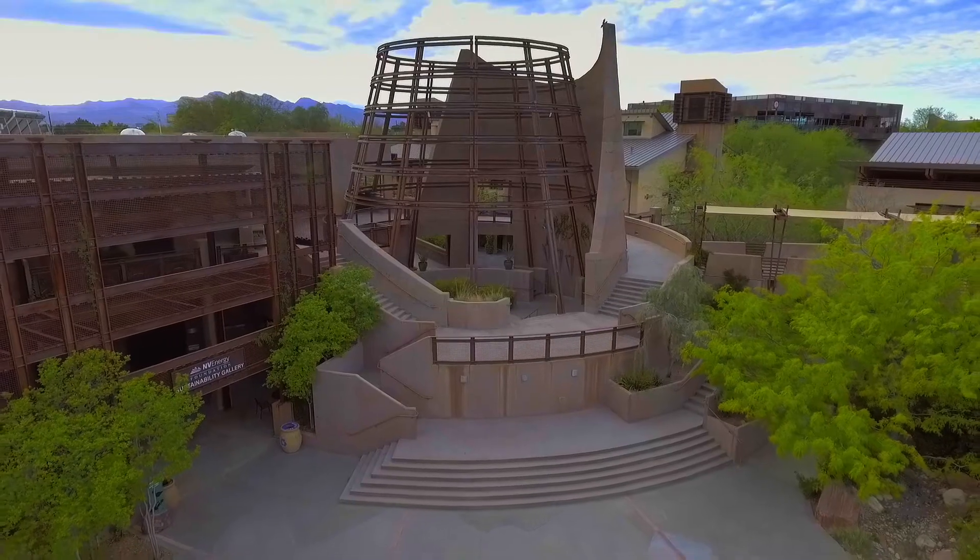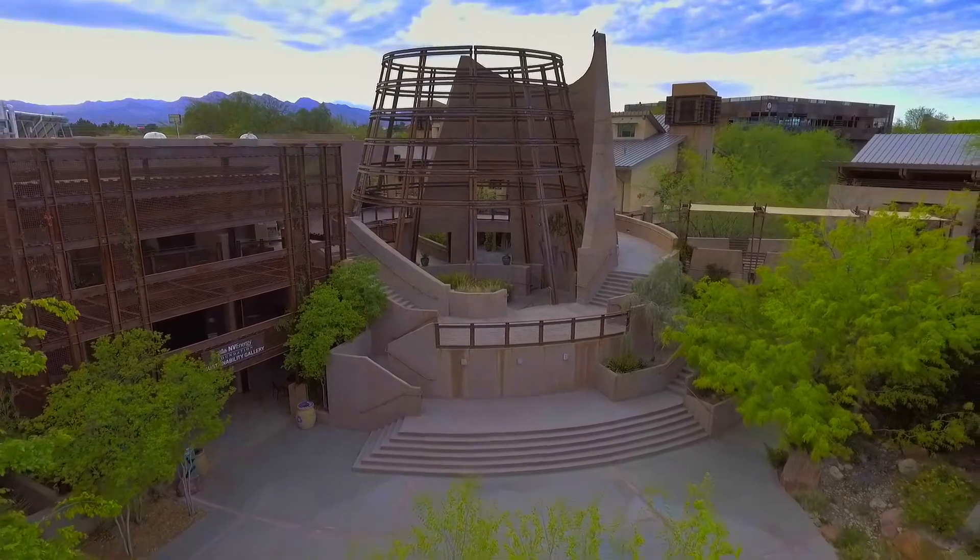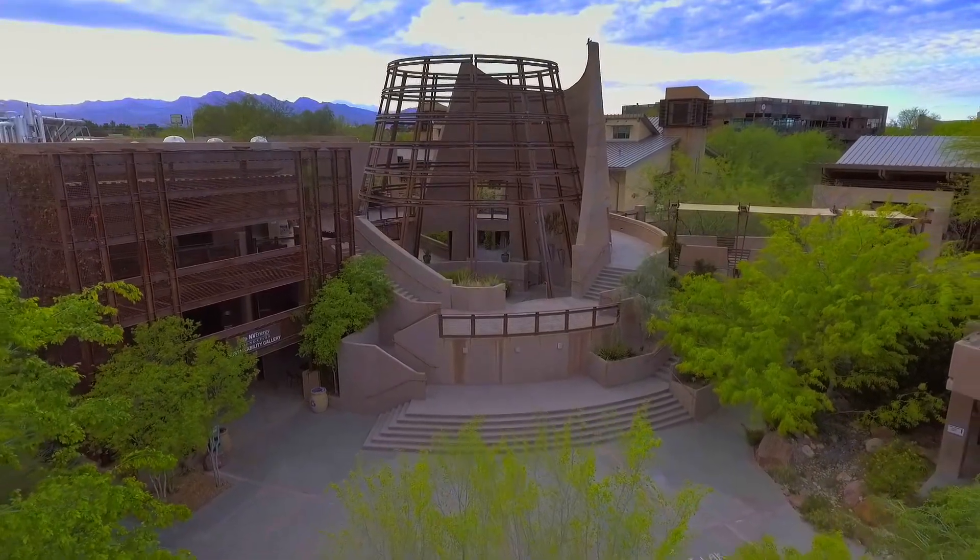People from building groups who are thinking about similar projects in their own areas come from across the globe to see this phenomenal example that we have right here in our city.